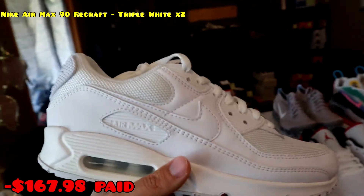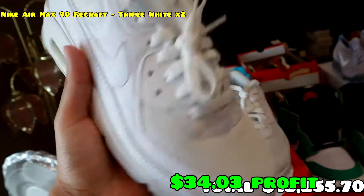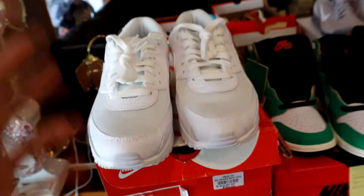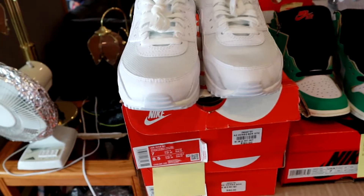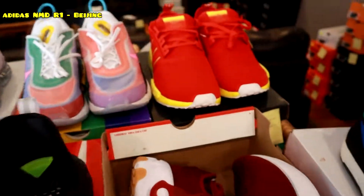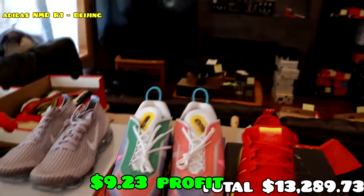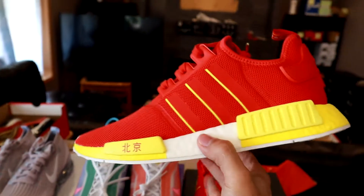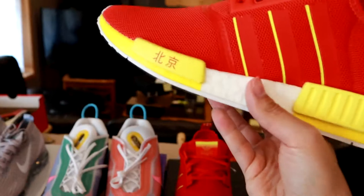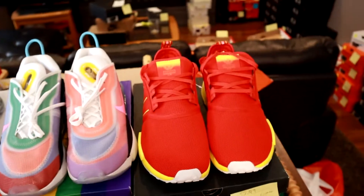They sold with a good margin. These are some Air Max 90 triple whites — we got a size seven and a size eight. I believe these are the last ones they had, at least the last ones in the mesh material. They had a lot more of the all-leather ones, but those weren't as cheap — they weren't on sale at all. Both of these sold. Moving on, another not-so-great profit margin — these Adidas NMDs. I literally only paid like 50 bucks for them, which is crazy.